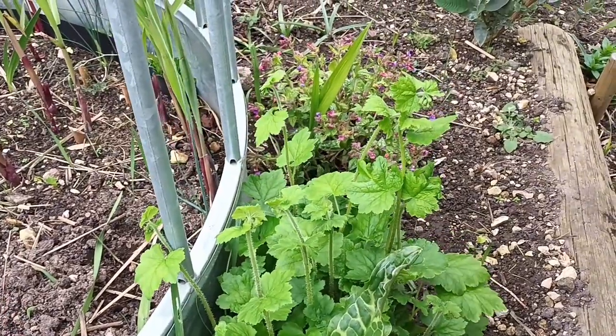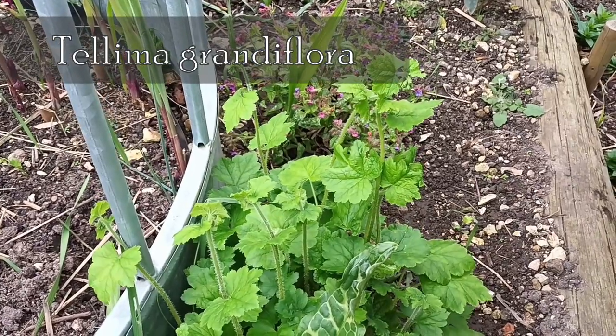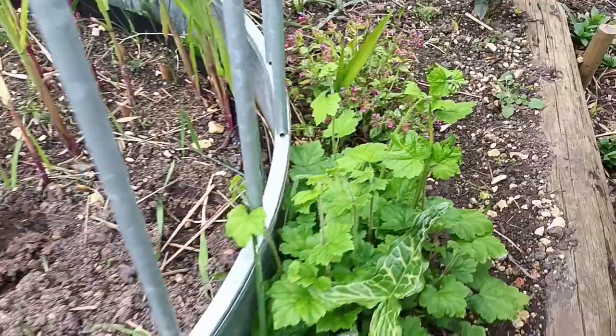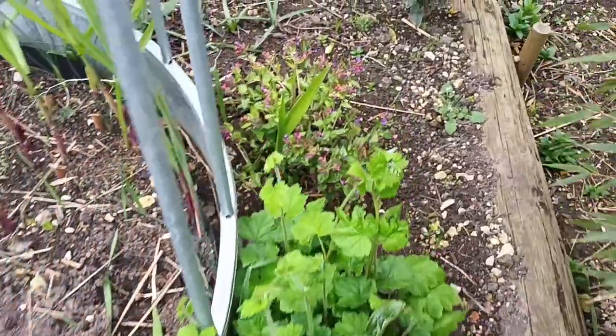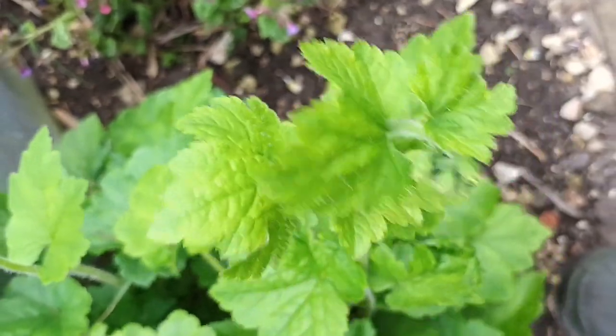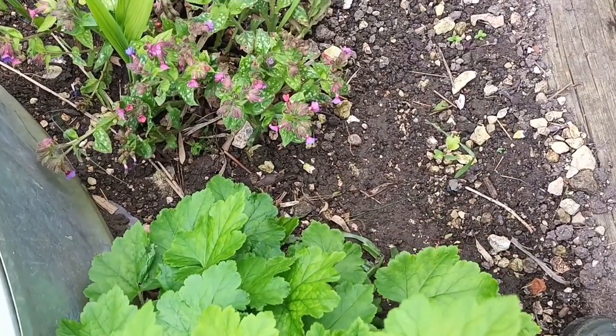If you're looking for a plant in a dry area or under shade, you won't go wrong with this one — this is Tellima grandiflora. It's not flowering yet, but when it does it has a lovely subtle hint of a smell. I can't describe it because it's been so long since I've actually been able to smell that one.